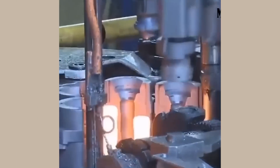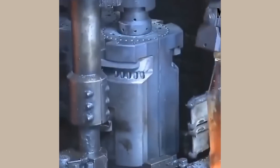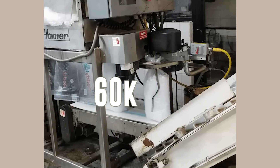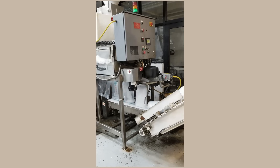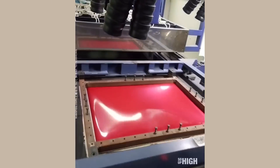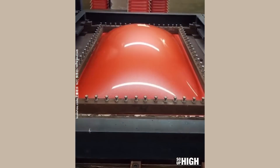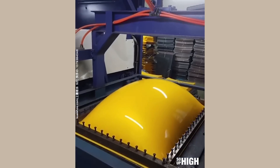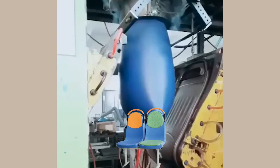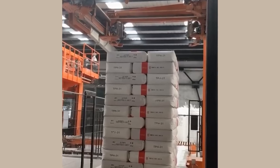How bottles are made. This ice bag machine can make around 60,000 bags a day. This is how they make suitcases. And this is how they make bus seats. This satisfying wrapping machine.